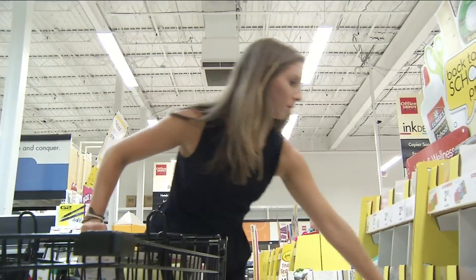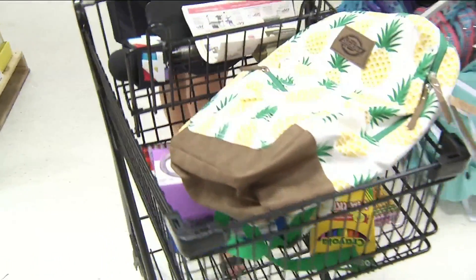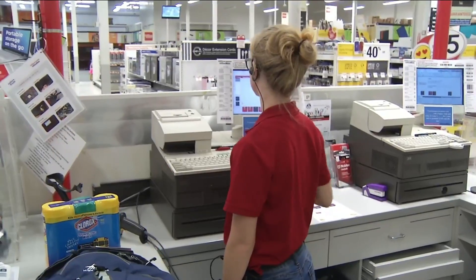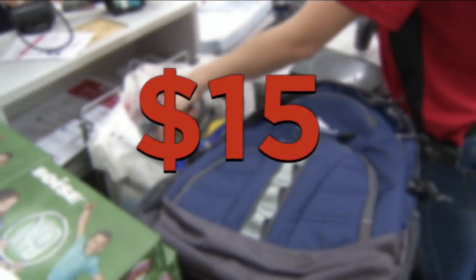To see how much we could save, we filled our cart with several back-to-school items, including pencils and pens, headphones, markers, paper, and a backpack. With tax, the total is about $221. But once you eliminate the sales tax, our new total is around $207, saving us almost $15.